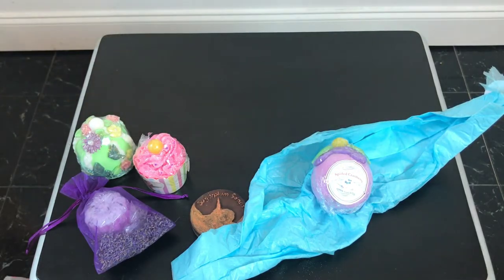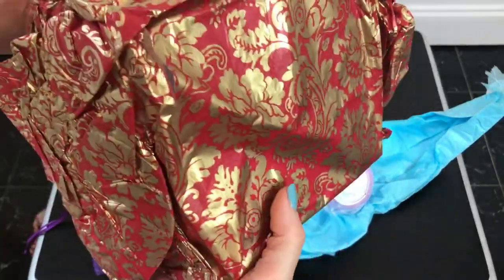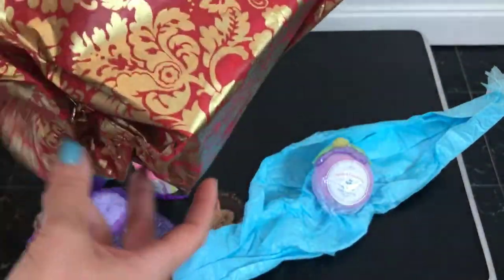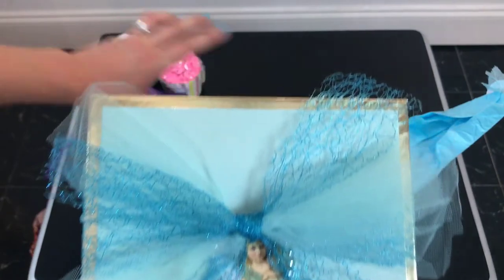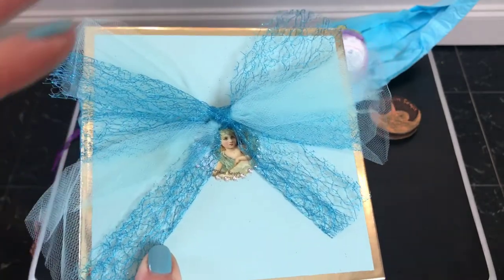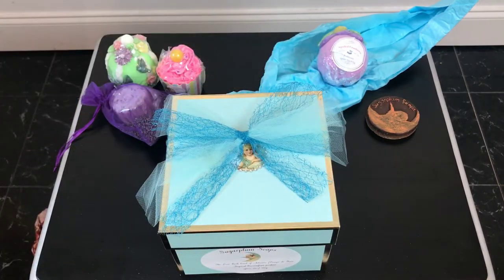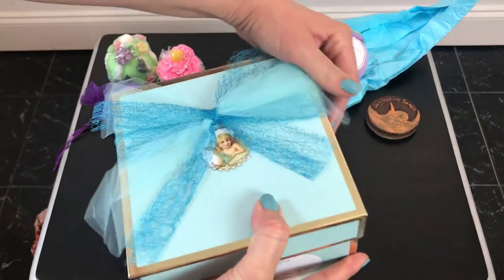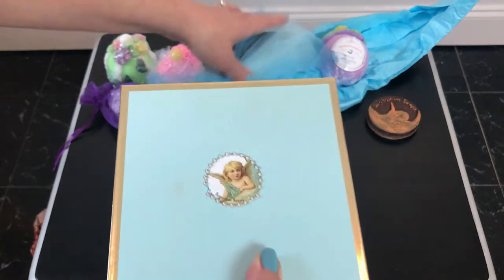Okay, this bath bomb comes in a box this big - I can't even hold it with both hands, and it's heavy. She sold out of it - I don't know how many she made because it's just so incredible. When I saw it I messaged her immediately before it even went up on her site and said 'please, when you're done with those, send me one.' I've never seen anything like this. Look at that box - gorgeous! I don't even want to unwrap it - I'm so using this box for something else.